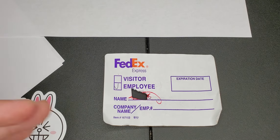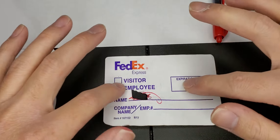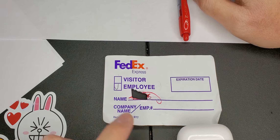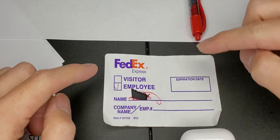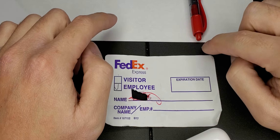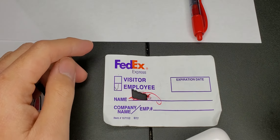What we did was basically what a package handler does. There's a belt in the middle, and trucks back up on either side of it. People on each side take packages out of the trucks and put them on the conveyor belt, which moves the packages down the line. I went back and forth unloading one truck, then the other, and did that for about two hours.